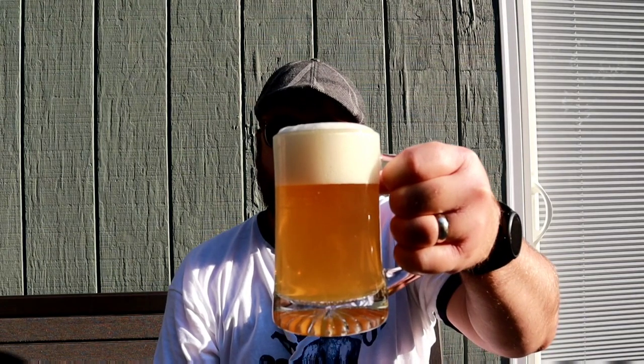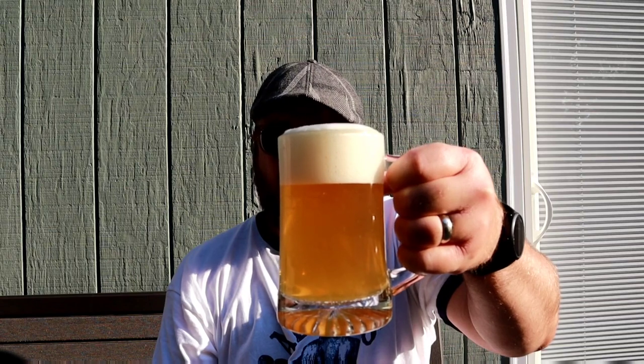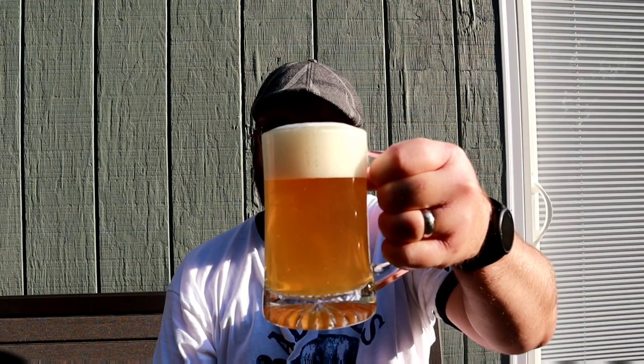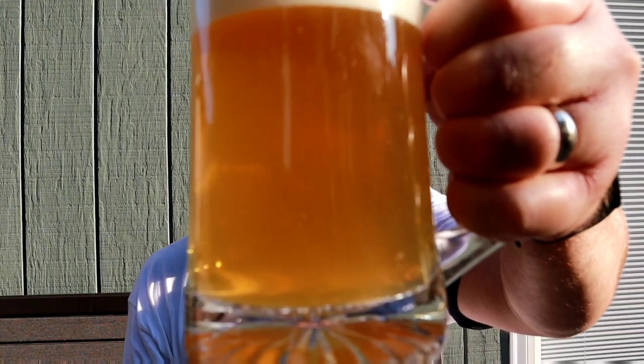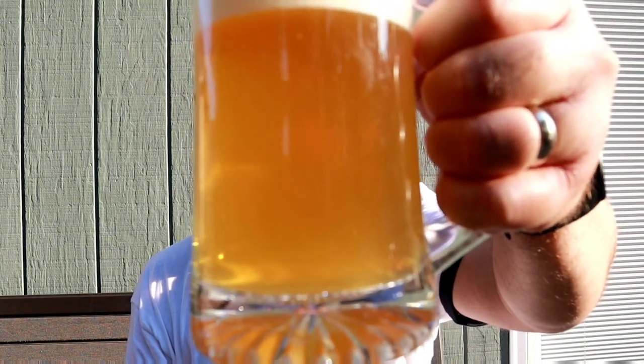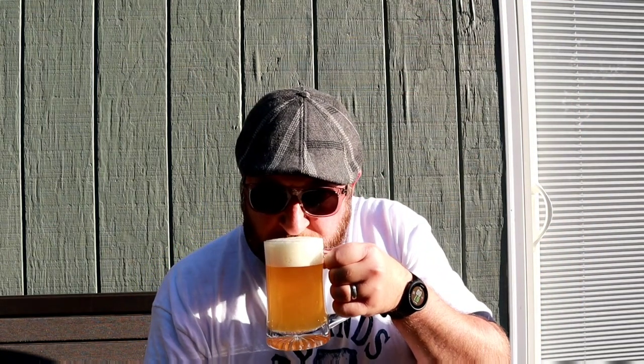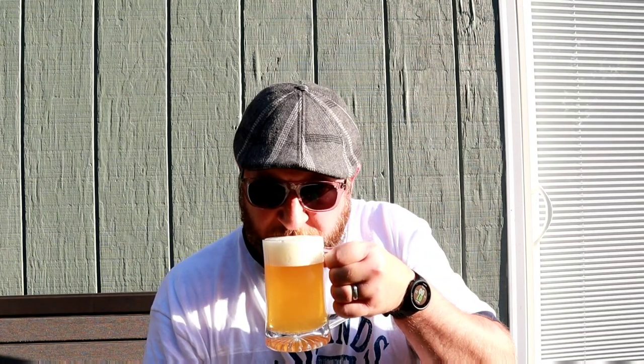There's plenty of activity going on in there — actually lots of wheat proteins floating around, lots of little specks. It doesn't show up very well on camera, but what I'm seeing is a nice golden-colored beer with a nice white head on it. Picking up a little bit of that coriander and orange peel.